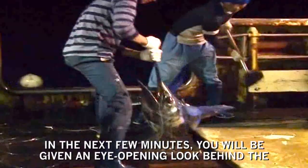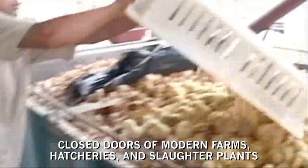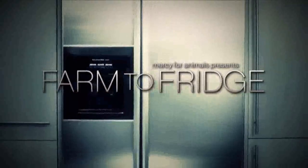In the next few minutes, you will be given an eye-opening look behind the closed doors of modern farms, hatcheries, and slaughter plants, revealing the journey that animals make from farm to fridge.